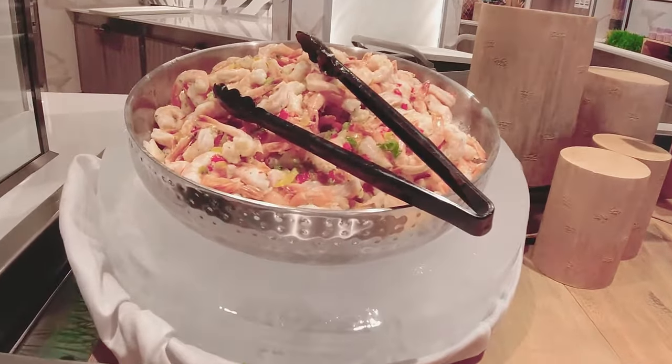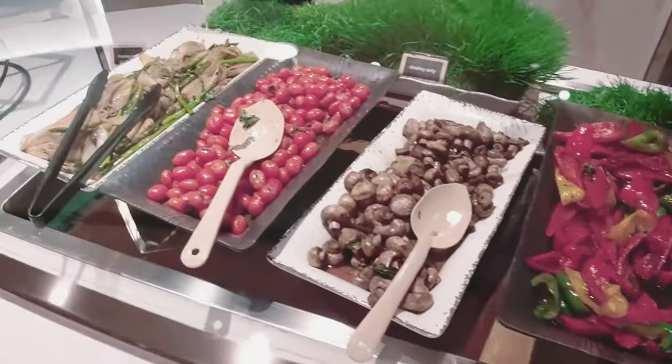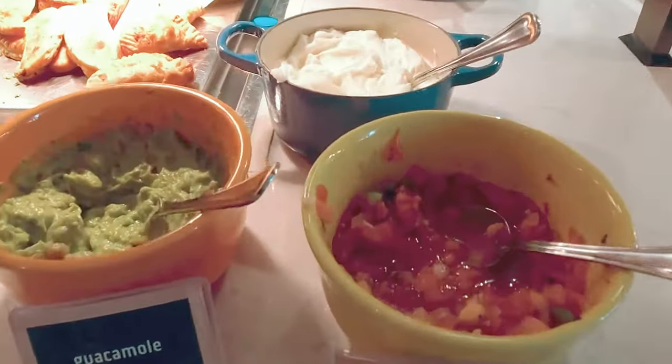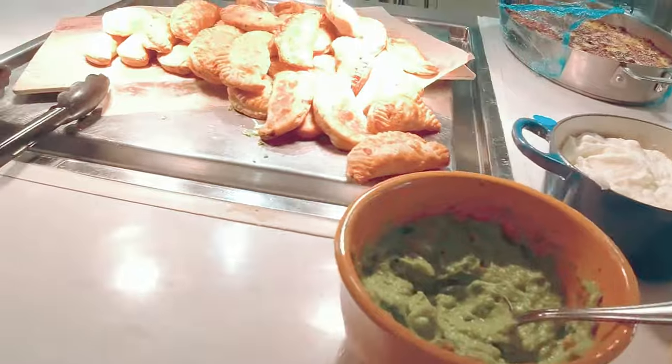Your caffeine fix is never far away. Waiters will happily serve up coffee, tea, and water at breakfast. But if you're impatient like us, there are plenty of self-serve stations.